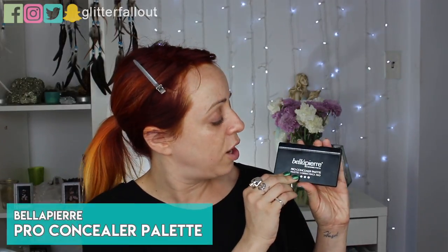This is such a good dupe for the Cover FX illuminating drops — these were about nine dollars versus the Cover FX ones which are forty-something dollars. Now, I'm not a heavy foundation girl, not a full coverage girl, but on days like this I do like to do a little color correcting because my nose is super red and under my eyes it's super dark.